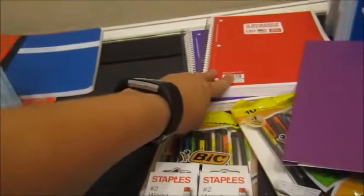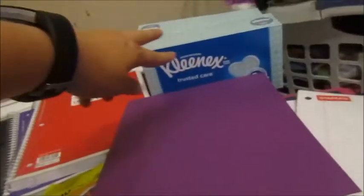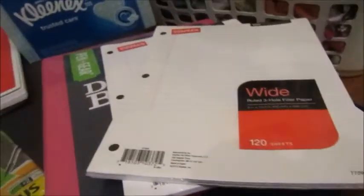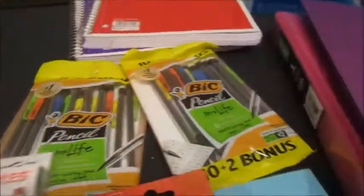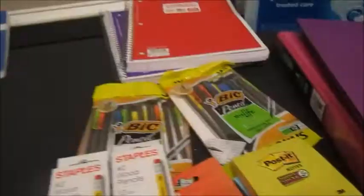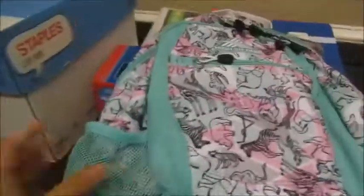For math, McKenzie needed two five-subject notebooks, two boxes of tissues, a three-ring binder, two packs of notebook paper, one folder, two packs of mechanical pencils, two packs of post-its, some erasers, and two packs of wooden pencils. Her book bag is a High Sierra with a cool zoo motif.